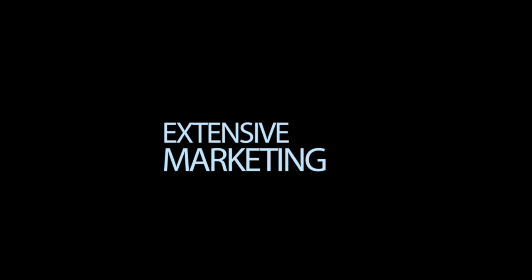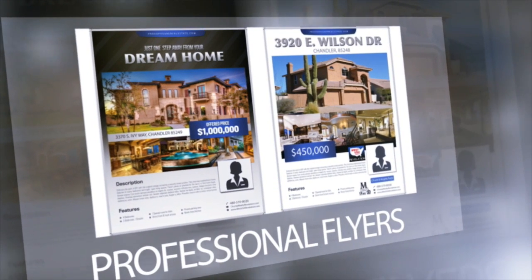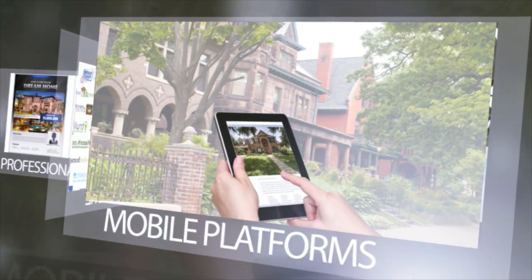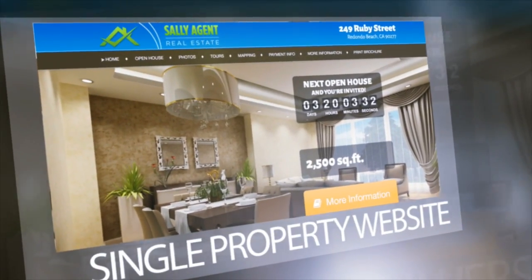In addition to the amazing photography, we have extensive marketing with professional flyers, comprehensive internet presence and social media like Facebook and YouTube, mobile friendly marketing, a website that is specific for your home, and a virtual tour.